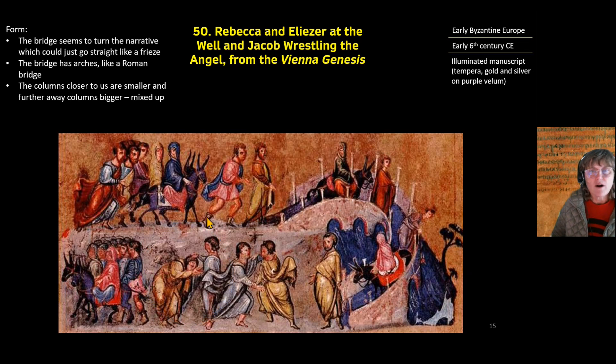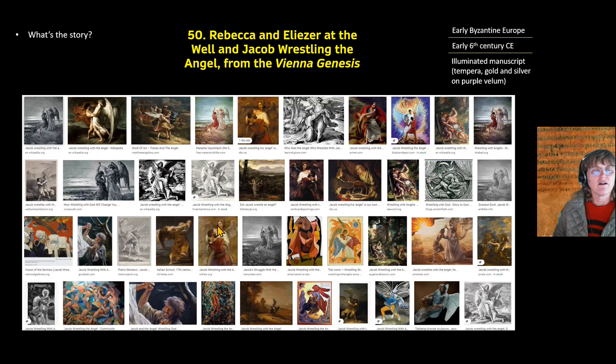In terms of form, this bridge looks wonky — they could have done this as a frieze but they changed it up. Look at these columns: the column further away from us is bigger, while the columns closer to us are smaller. We're beginning to see this shift in art where the focus is less on artistry and more on the Bible story. This transitional period is reflected in the many versions of Jacob wrestling the angel that became a popular subject.